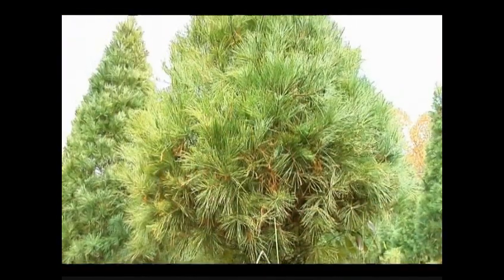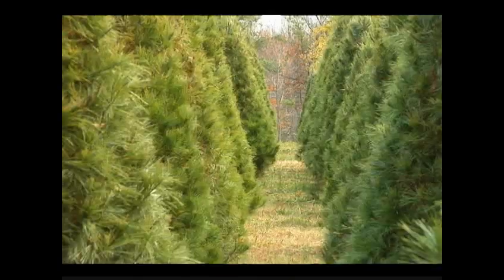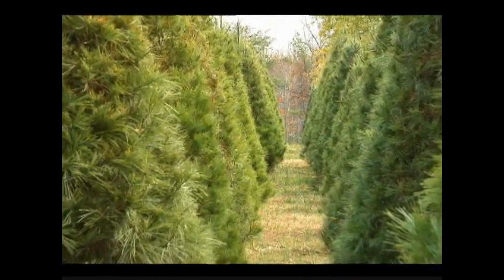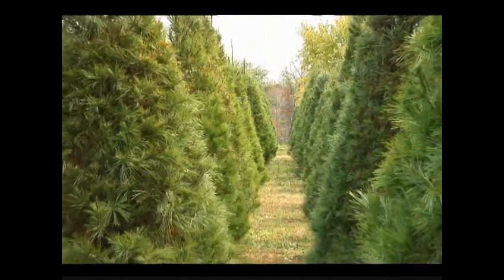McGee says that's the hard part, but she enjoys the shopping season and hopes many more families will make it a holiday tradition to buy a live tree. A lot of people unfortunately are going to the artificial trees, but it depends — then they'll switch back, so I've had that happen too. Oh, I want to come out and get a live tree. I have a young lady that's going to be coming out this year; she hasn't had a live tree since she was like 10.